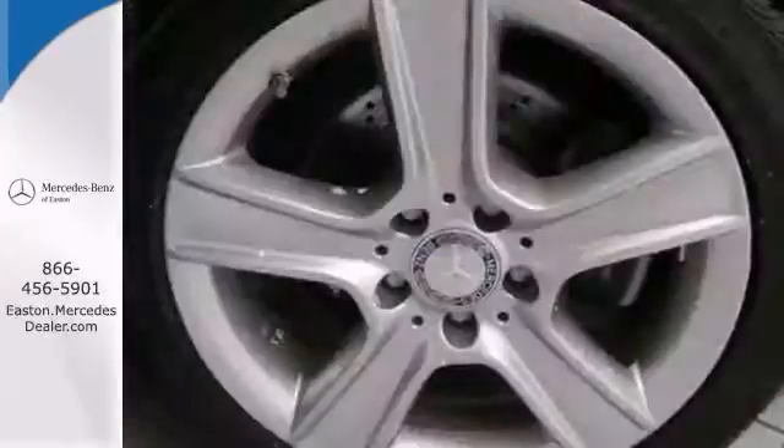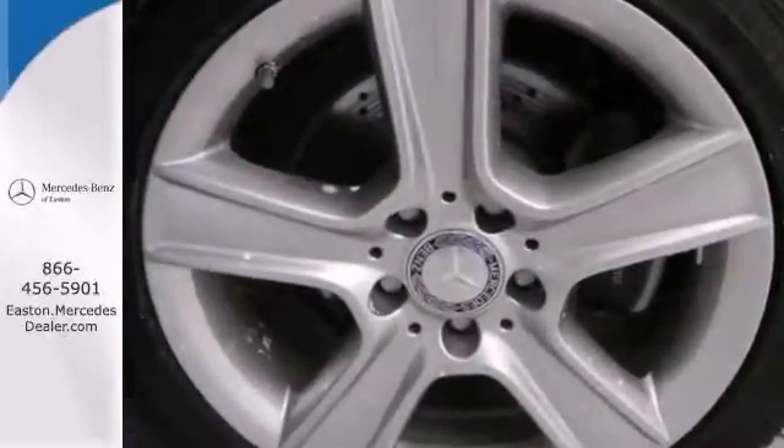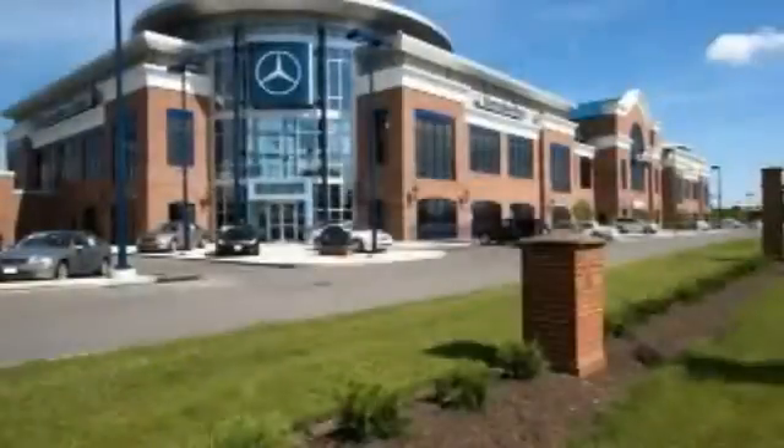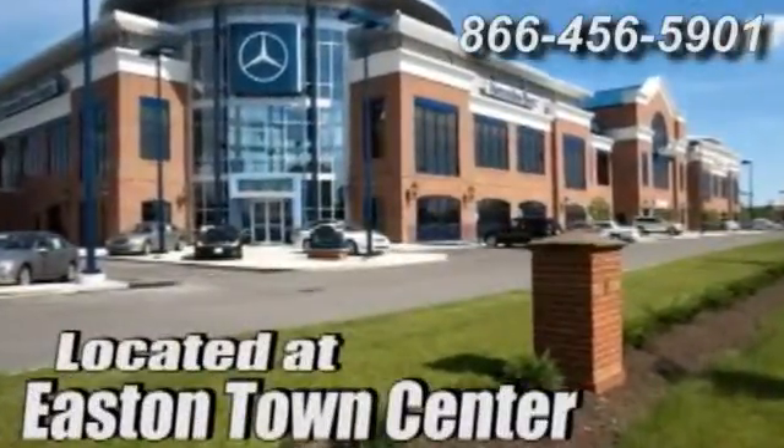Don't miss out. See this Mercedes-Benz for yourself today. Come experience luxury the German way at Mercedes-Benz of Easton, conveniently located at Easton Town Center.